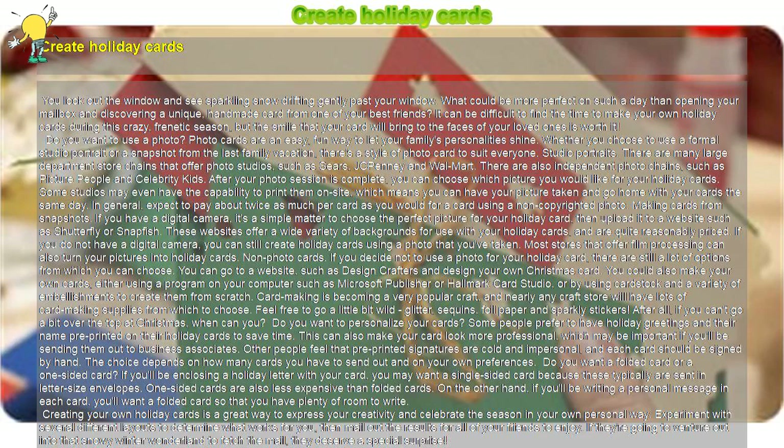Create Holiday Cards. You look out the window and see sparkling snow drifting gently past your window. What could be more perfect on such a day than opening your mailbox and discovering a unique, handmade card from one of your best friends? It can be difficult to find the time to make your own holiday cards during this crazy, frenetic season, but the smile that your card will bring to the faces of your loved ones is worth it.